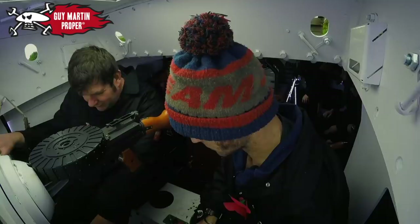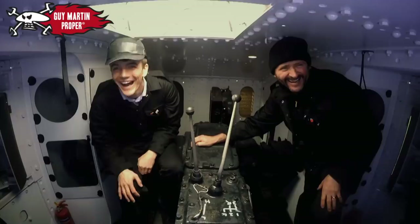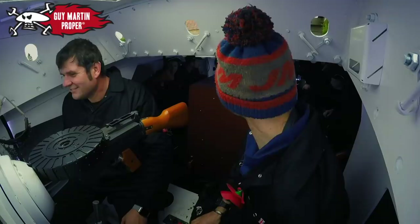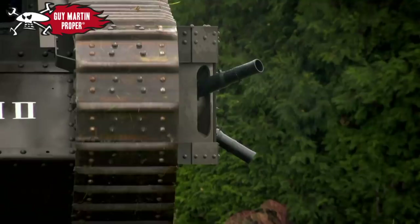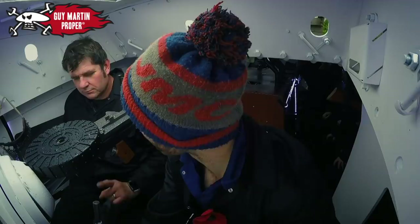I didn't want anything to break, because I knew what the consequences would be if it did. We're moving now, mate. The amount of rattling and clanking and engine revving going on — it's very mechanical in there. I like it. As you're going forward it's okay until you steer a little bit, and then you can hear the chain slack and — boom, bang.